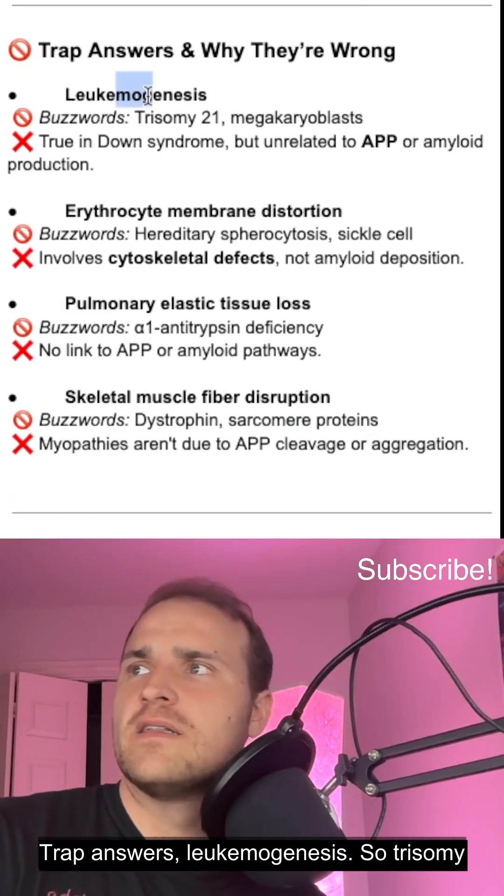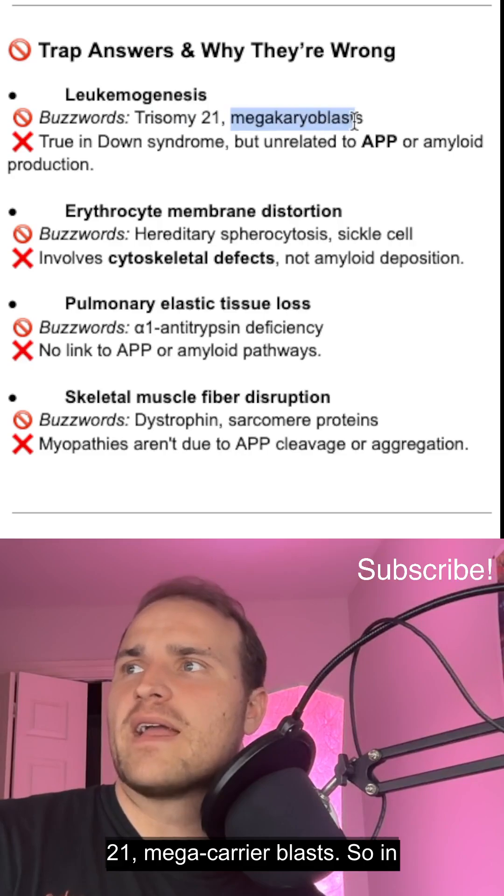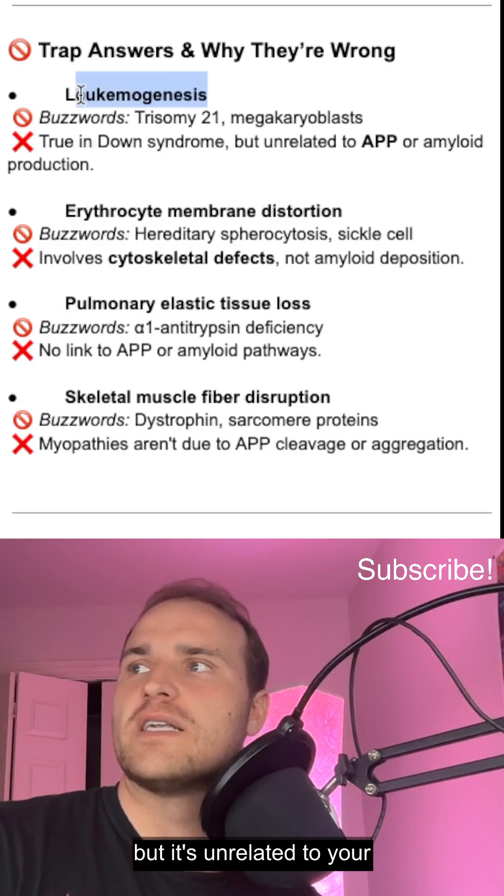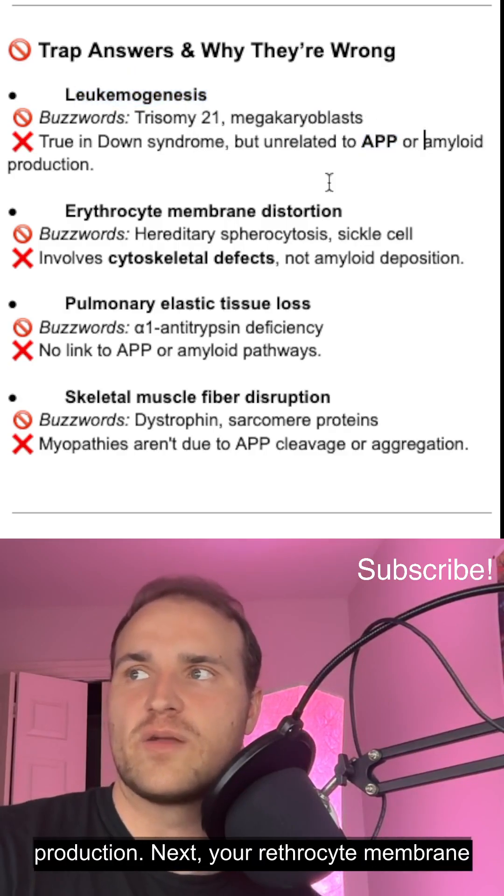Trap answers: leukemogenesis — so in trisomy 21 and Down syndrome, you could see leukemogenesis involving megakaryoblasts, but that is unrelated to the APP gene specifically or amyloid production.